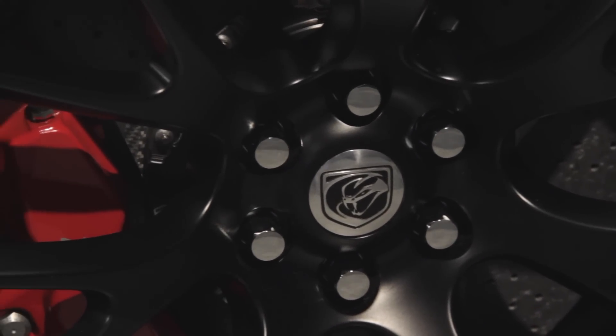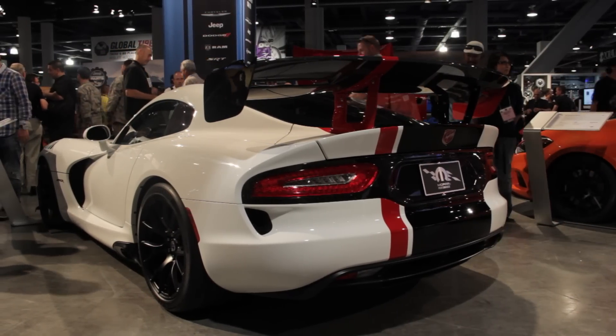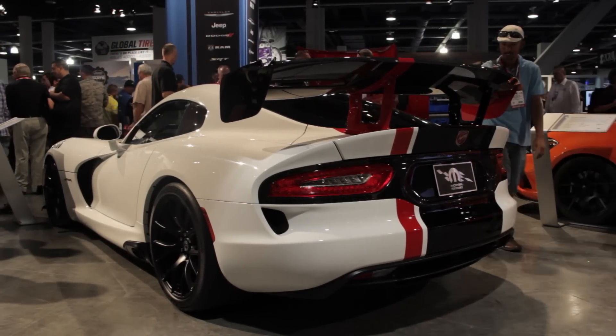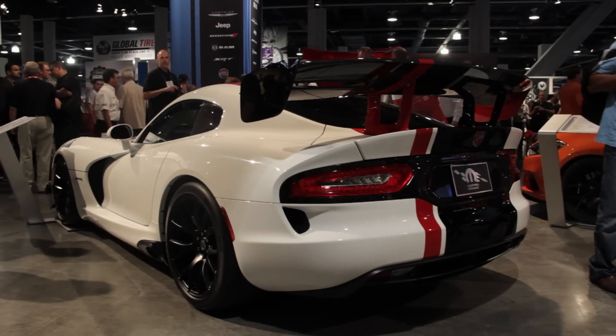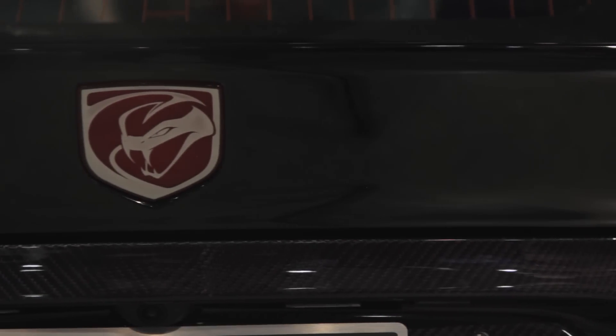Apart from the crazy aerodynamic kit that you can see on the outside of the car, Dodge also went ahead and ripped out as much as it possibly could in the name of saving weight. For example, the footwells don't have carpets anymore, there's no stereo amplifier, and Dodge removed all of the sound deadening material, again in the name of lightening the vehicle.